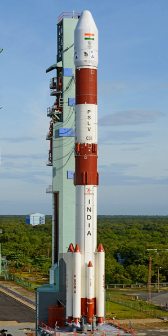PSLV DL variant has only two strap-on boosters with 12-ton propellant load on them. PSLV C-44 on 24 January 2019 was the first flight to use the PSLV DL variant.